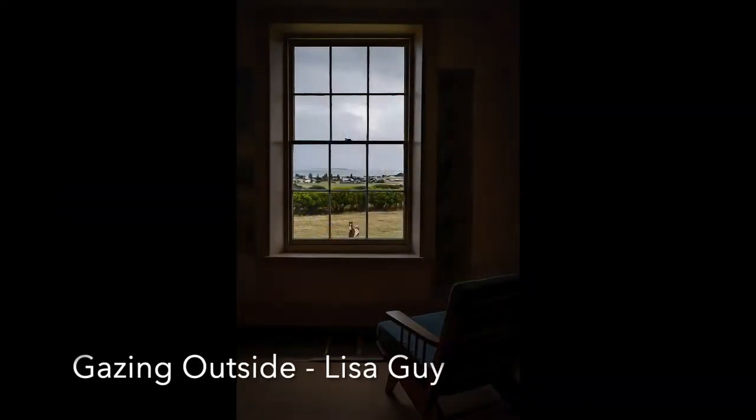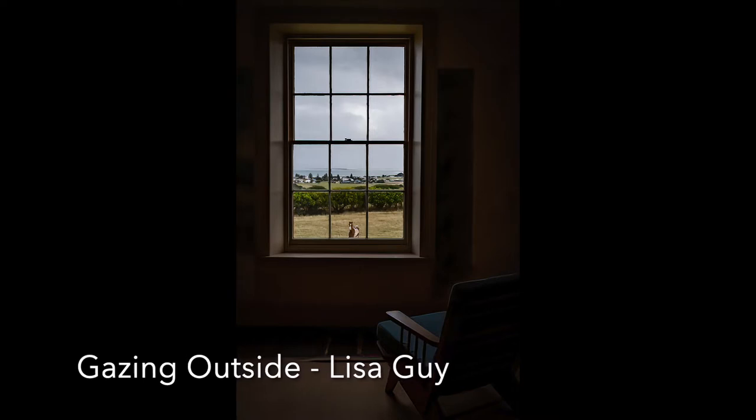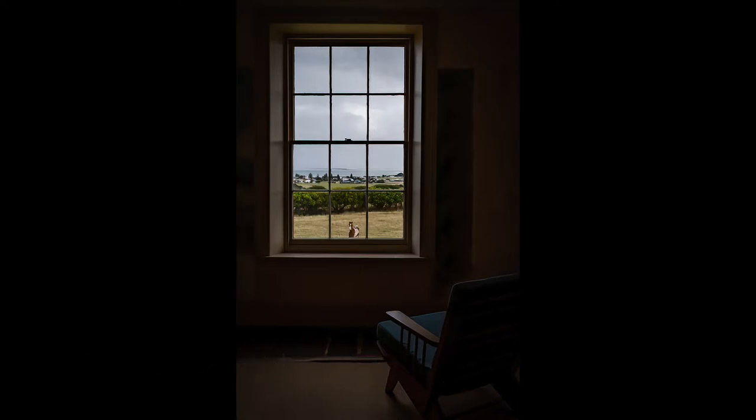Gazing Outside: It would be lovely to sit on that chair and look out at the beautiful, restful view. You have done an excellent job getting the exposure right in such high contrast lighting. The image is well composed, and the horse gazing inside adds an ironic twist.